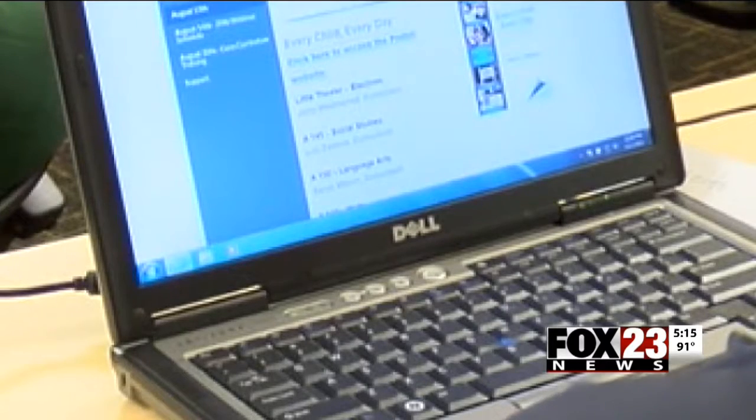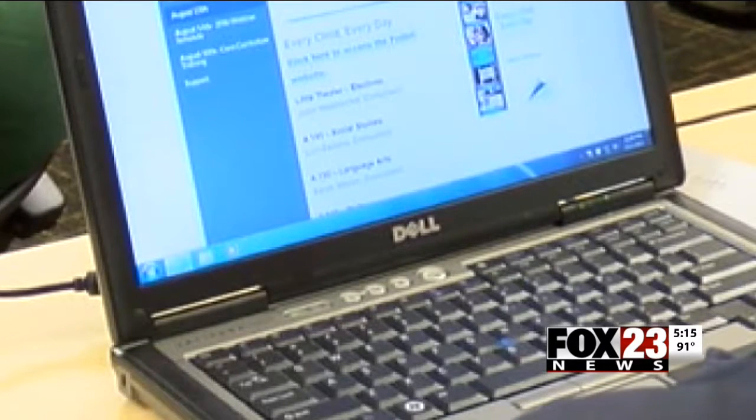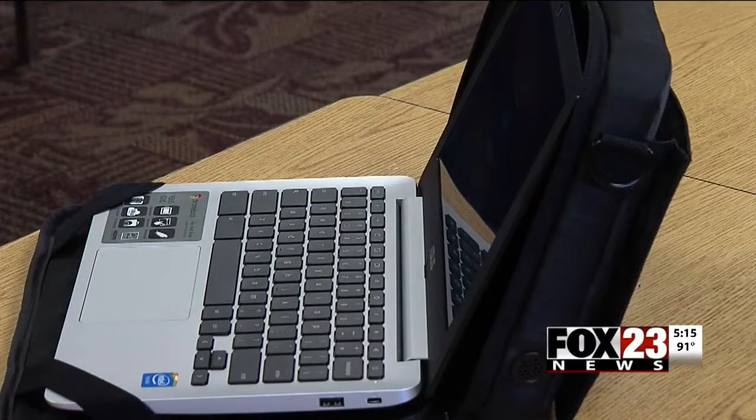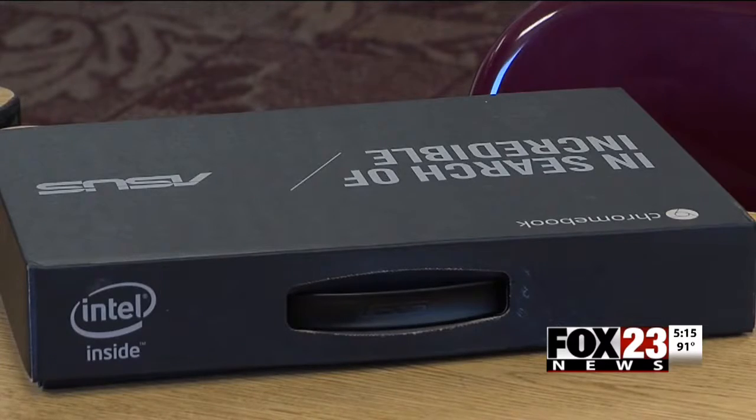The center has also been in need of an upgrade to its technology. They were in the early 21st century as far as their PCs were concerned. Now, thanks to a donation from the Schmolt Foundation, they'll be getting that and much more.